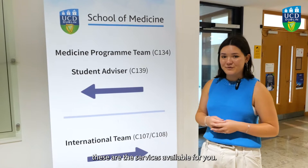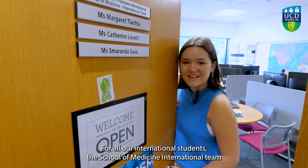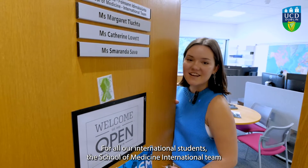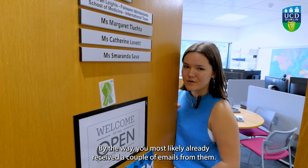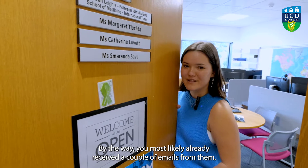Upstairs, these are the services available for you. For all our international students, the School of Medicine International Team is the main point of contact in case of fees and registration. By the way, you most likely already received a couple of emails from them.